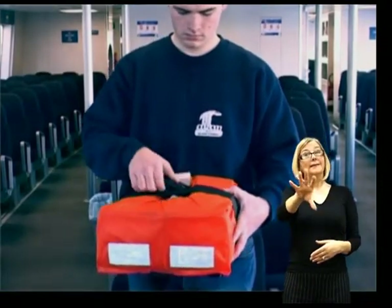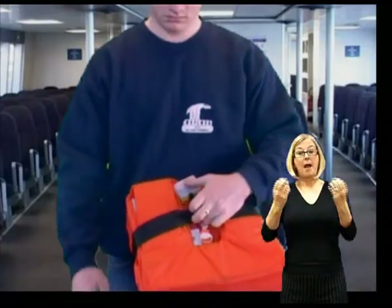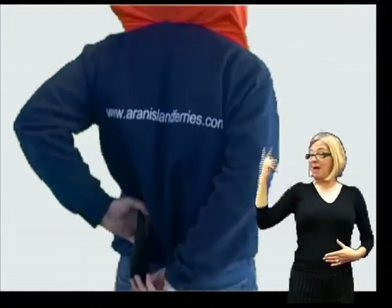Find the nearest life jacket and do the following. Open the clip and unwrap the jacket before placing it over your head. Pull the belt around the jacket and adjust to your best fit.